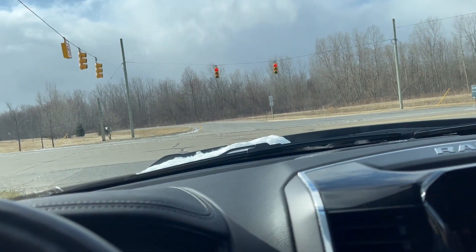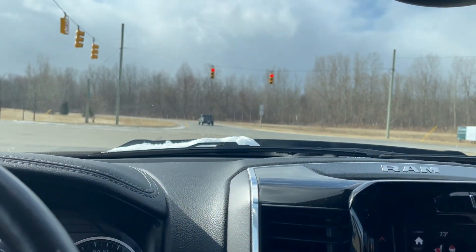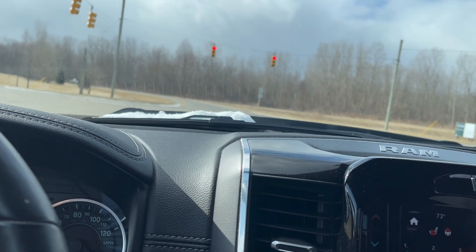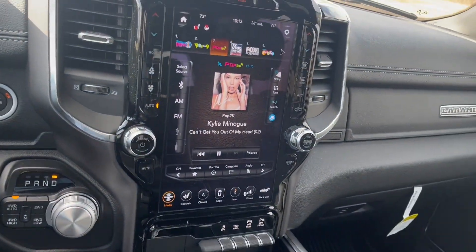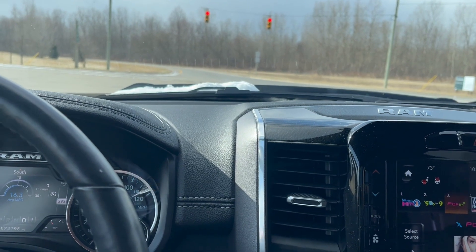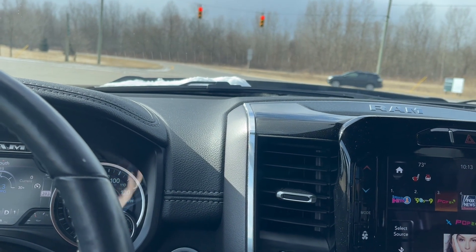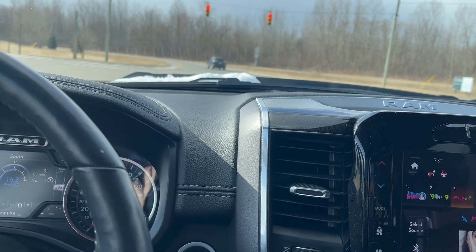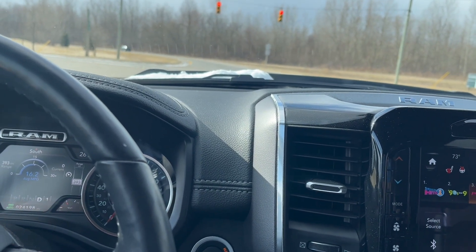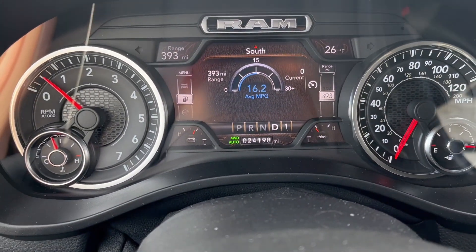Alright guys, I've been considering upgrading my truck. Most of you know from watching my channel that I purchased my truck — it's a 2020 RAM Laramie with a 5.7 Hemi. Beautiful truck, I have zero complaints about it literally. I only have 24,000 miles on it.